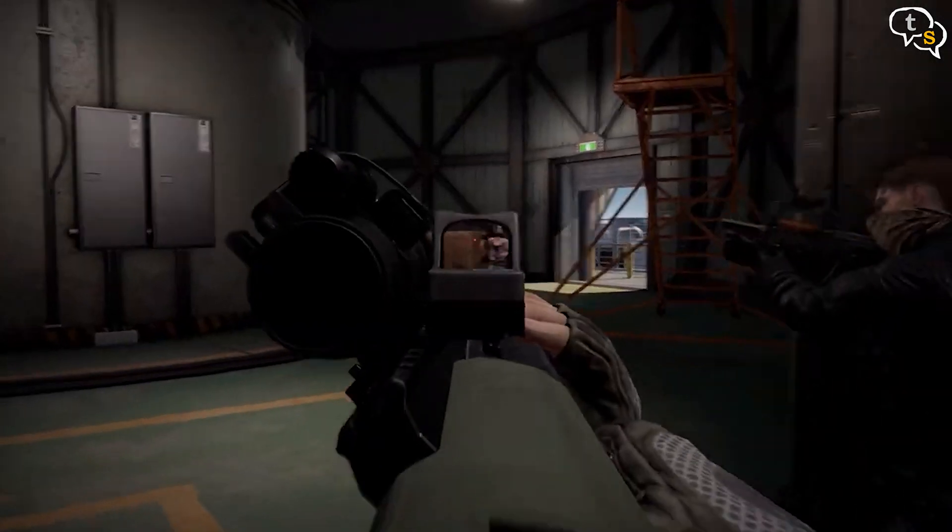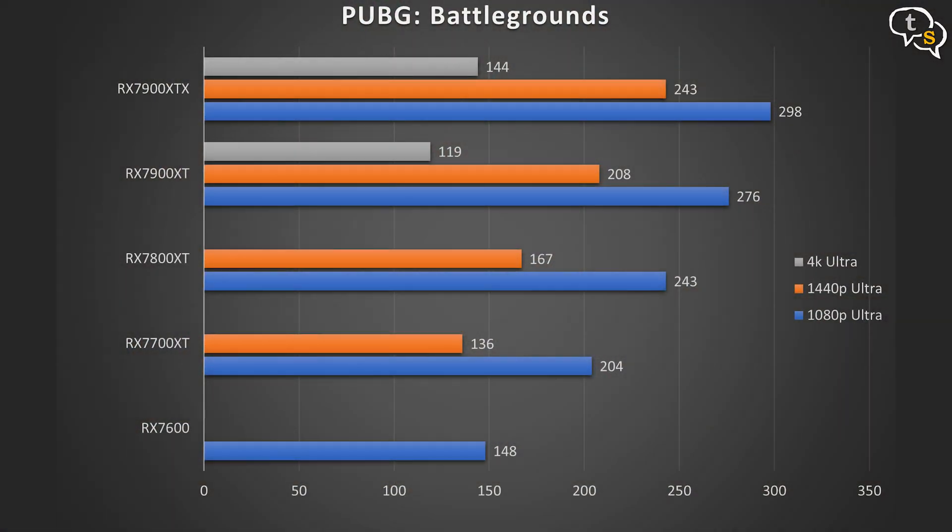PUBG Battlegrounds at 1080p: 148 fps on the 7600, 204 fps on the 7700 XT, 243 fps on the 7800 XT, 276 fps on the 7900 XT, and 298 fps on the 7900 XTX. At 1440p: the 7700 XT runs at 136 fps, the 7800 XT at 167 fps, the 7900 XT at 208 fps, and the 7900 XTX at 243 fps. At 4K, the 7900 XT runs at 119 fps and the 7900 XTX at 144 fps.